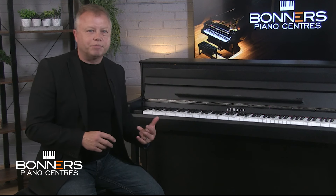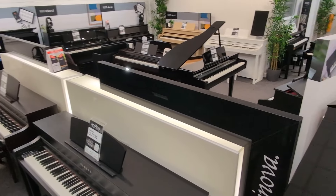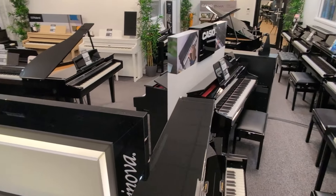If you're confused about phrases such as grand expression modelling, GP response pedals, counterweights or escapement, I'm going to try and explain all of these features in an easy to understand way while giving you some really good playing examples of the sounds this instrument can produce. So make sure you're listening through a nice pair of speakers or earphones. The CLP-885 has just arrived in Bonners showrooms this week so you're very welcome to come and try it for yourself in store.